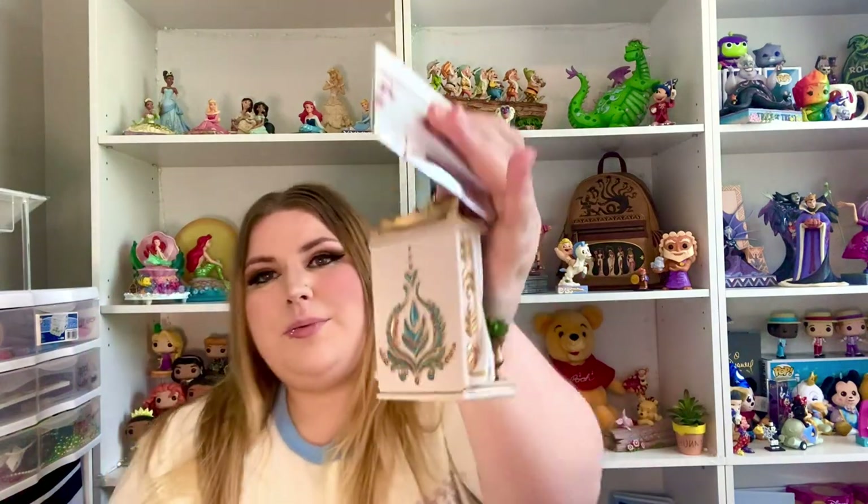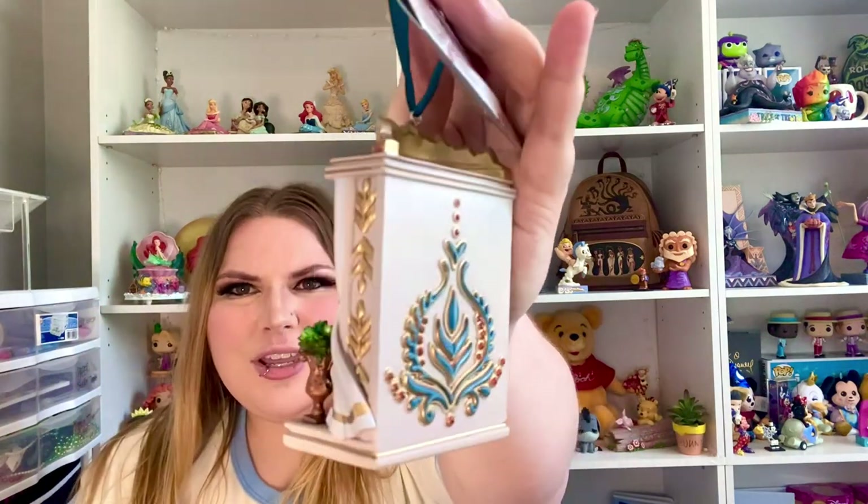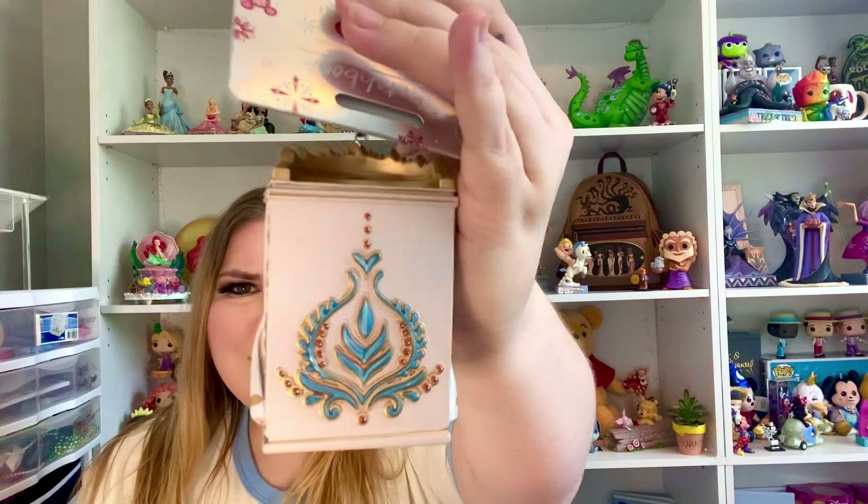We got Queen Anna. This one is super pretty too. I love how they have her crown right there on top, and then her pretty room or whatever that is. Look at the detail — the gold on the side and all on the back. Super cute. We had to get my girl Ariel.